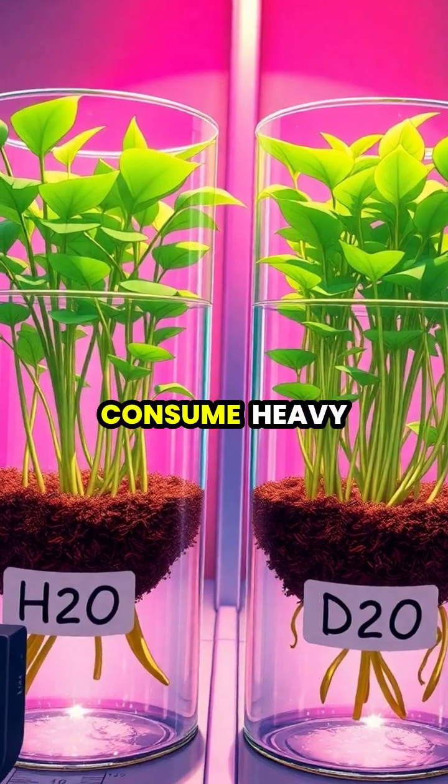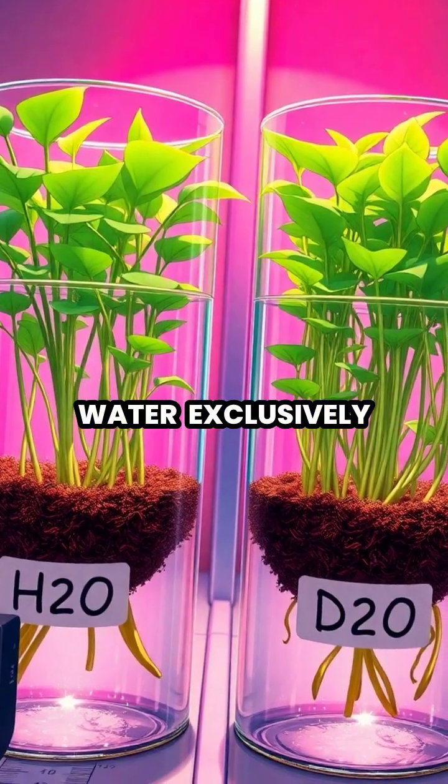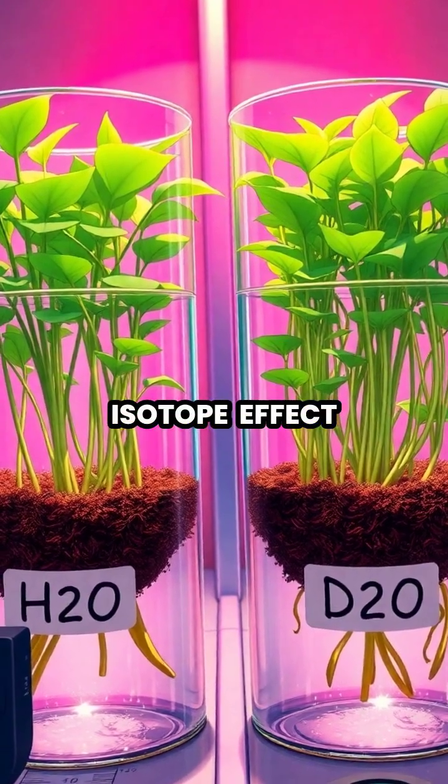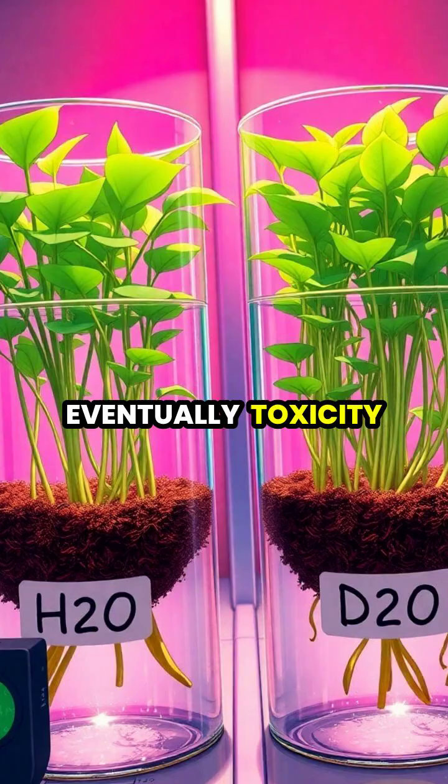When plants or animals consume heavy water exclusively, it disrupts biological processes due to the kinetic isotope effect, causing growth problems and eventually toxicity.